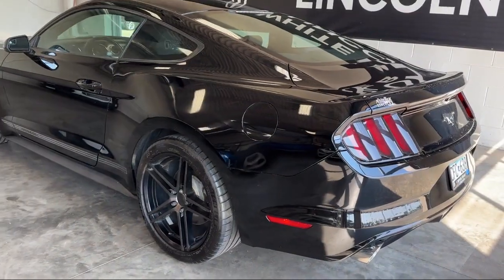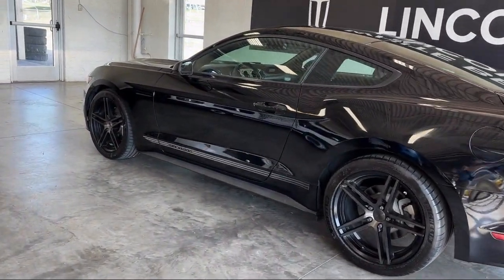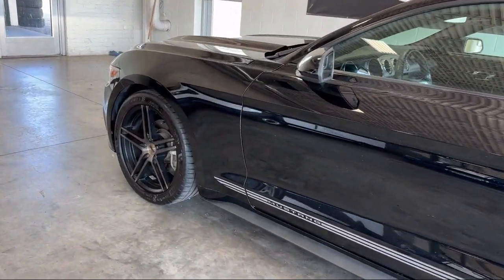USB auxiliary audio input, push button starting, six speaker audio system, Bluetooth auxiliary audio input, and has less than 55,000 miles on the odometer.